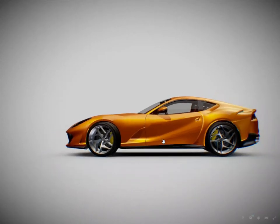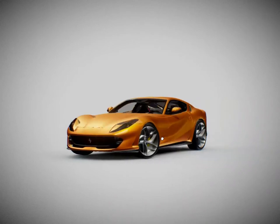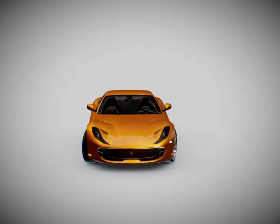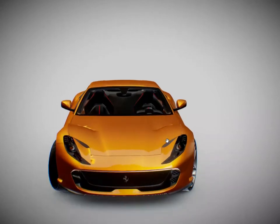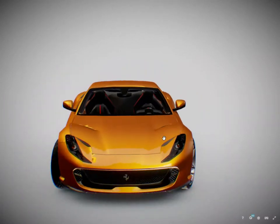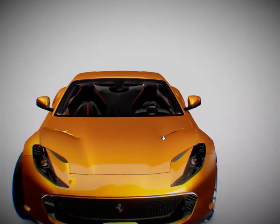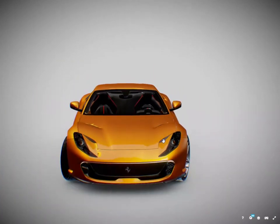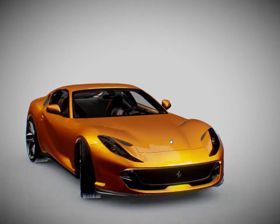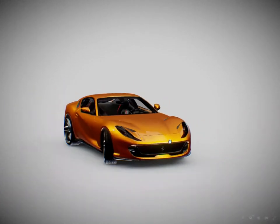Despite the 75 kg increase in weight caused by strengthening work on the chassis, overall performance levels are very close to those of the Berlinetta, with 0–100 km/h acceleration in under 3 seconds and 0–200 km/h in just 8.3 seconds. The Ferrari 812 GTS maximum speed is the same as the Berlinetta's: 340 km/h.